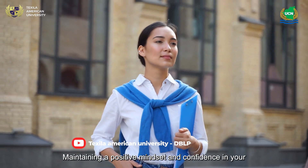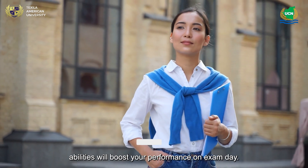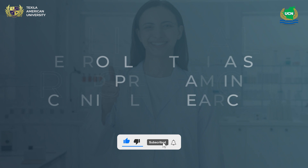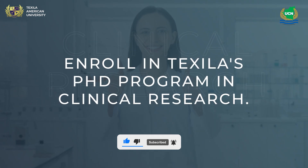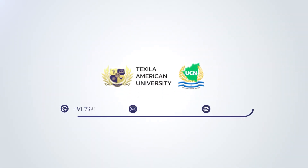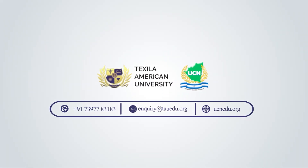Maintaining a positive mindset and confidence in your abilities will boost your performance on exam day. Believe in yourself. Enroll in Texila's PhD program in clinical research to deepen your knowledge.